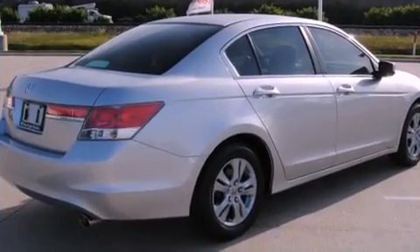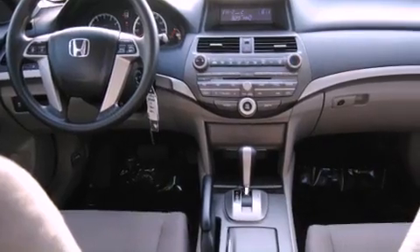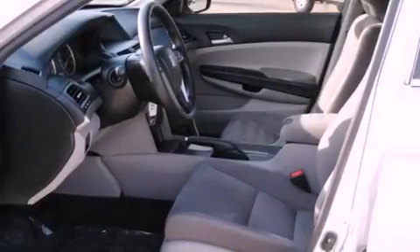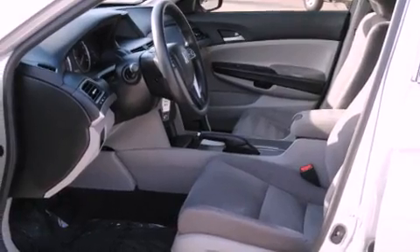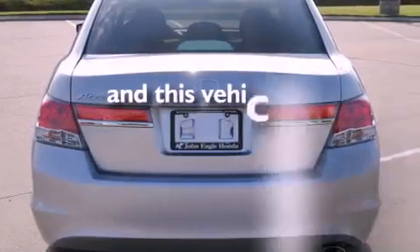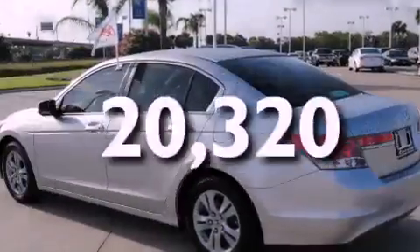All of the following features are included: a double wishbone independent front suspension, alloy wheels, a low tire pressure indicator, an electronic throttle, a security system, 12-volt power outlets, a stability control system, multi-reflector halogen headlights, air conditioning. And this vehicle has fewer than 21,000 miles on the odometer.